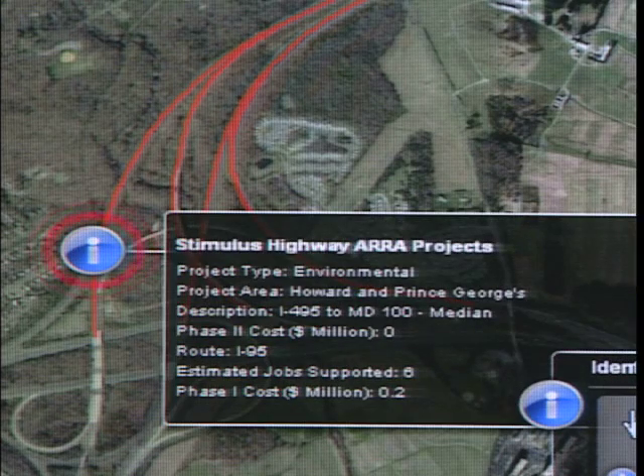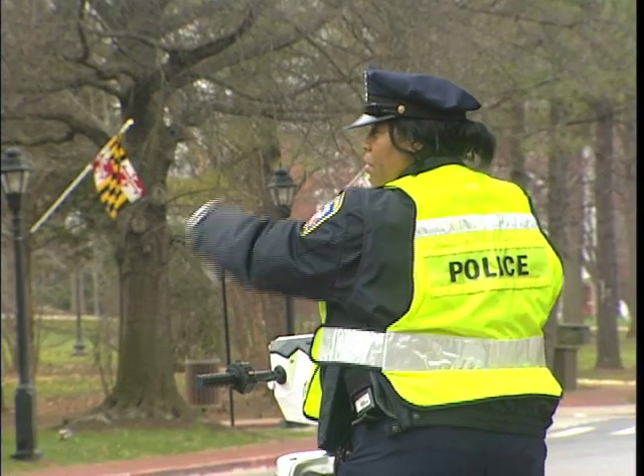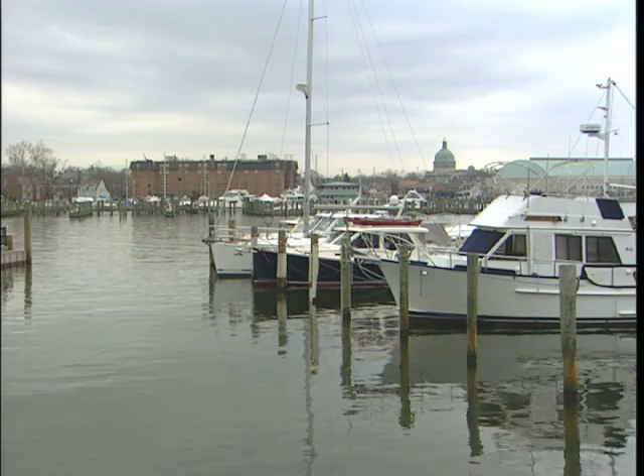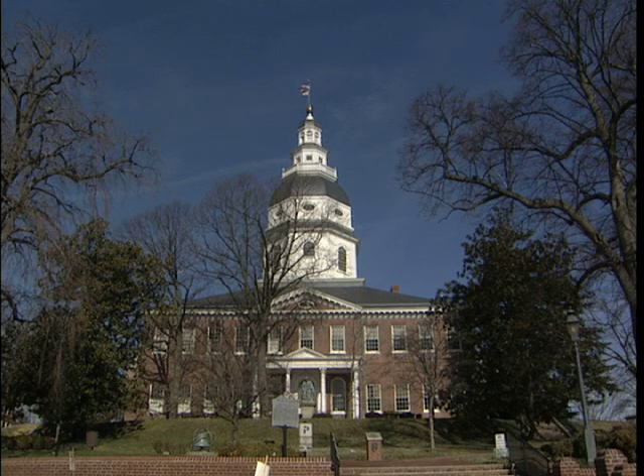The website, which is updated every day, shows the money not only as it comes to the state, but as the state puts it into the community down to a very detailed level. We could no more think about reducing crime, cleaning up the Chesapeake Bay, or improving test scores without having the ability to quickly map and analyze data. It's how I think every government should operate.